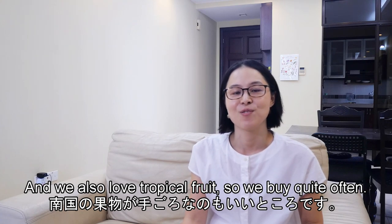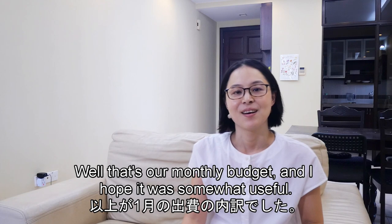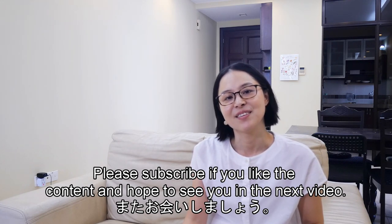We also love tropical food, so we buy it quite often. Well, that's our monthly budget and I hope it was somewhat useful. Please subscribe if you like the content, and hope to see you in the next video!